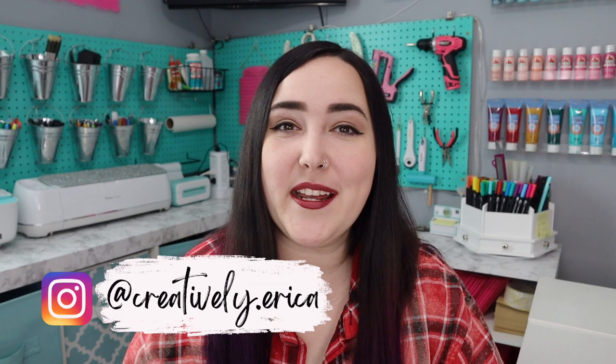Hey guys, welcome back to my channel, or if you're new here, welcome. My name is Erica and I'm so glad that you are here for today's video, because today we are going to be talking about all of the things that I wish I knew before I started making and selling my own car freshies.